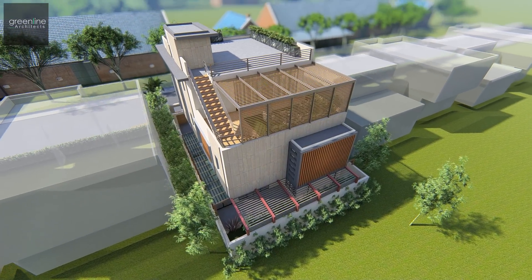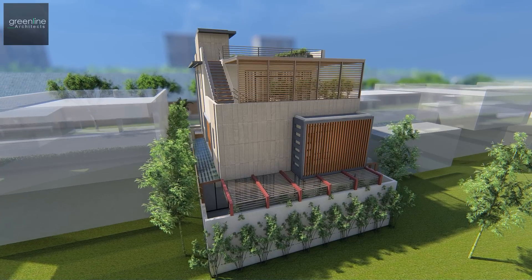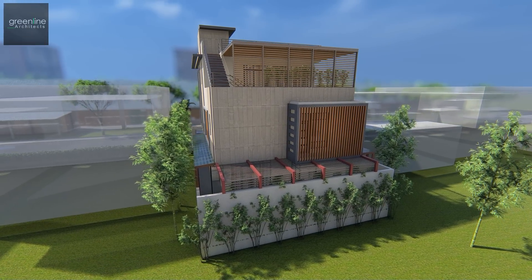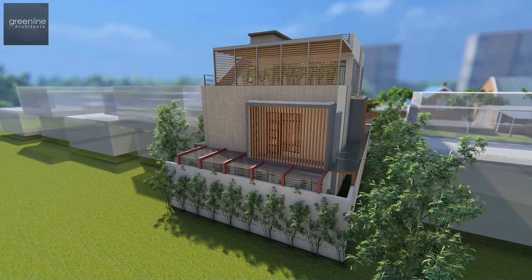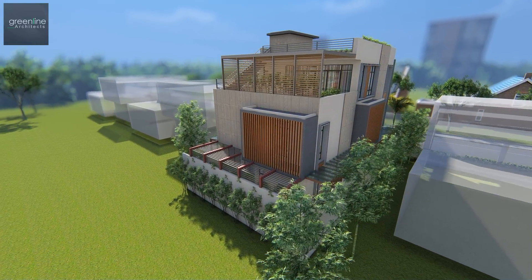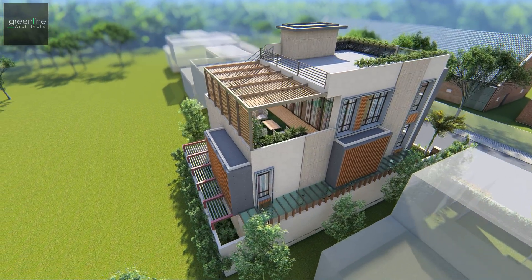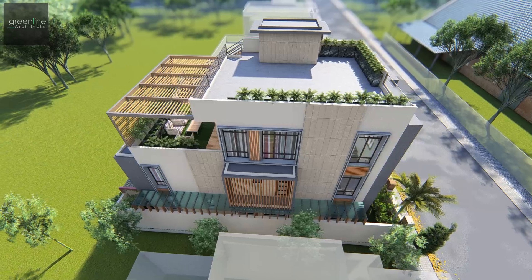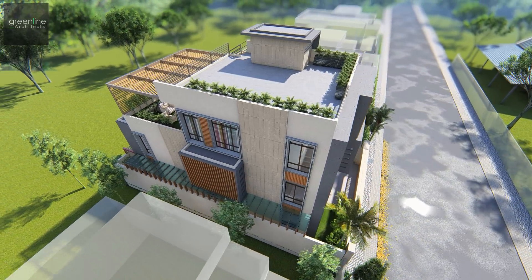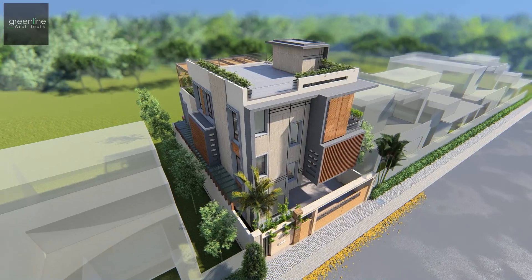The elevation strikes a balance between solidity and transparency. The facade is planned with balconies at different levels, and boxes are used as elements to add character to it. Vertical louvers, MS bars, and glass balconies are the features added to give a creative look.